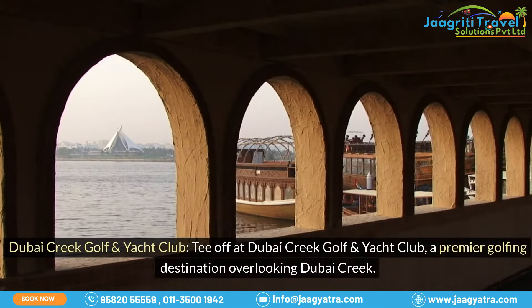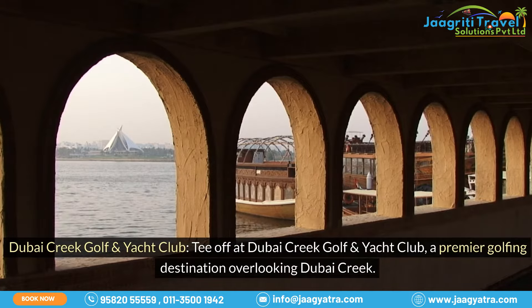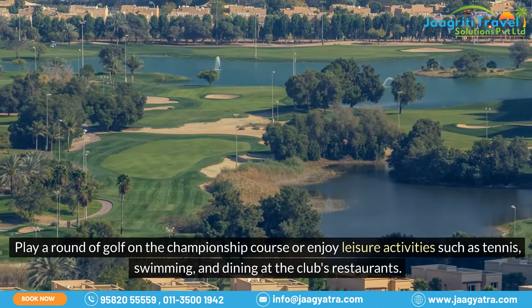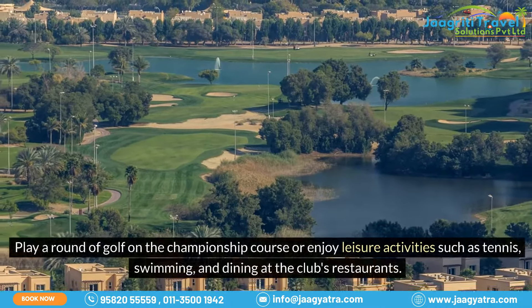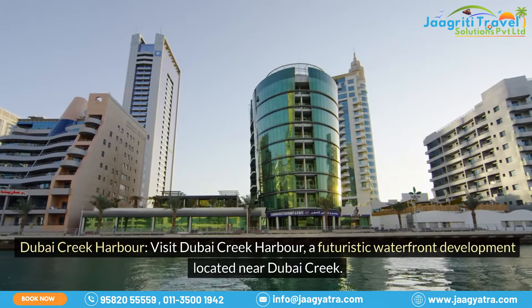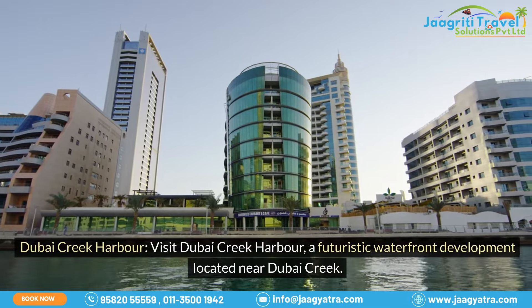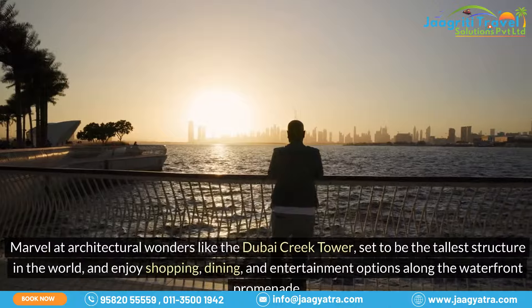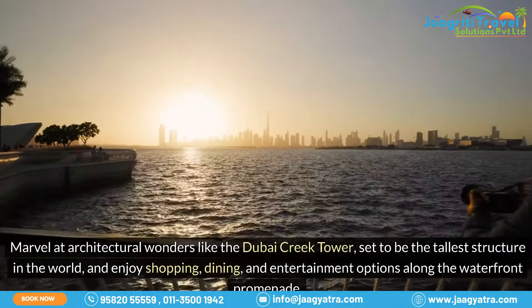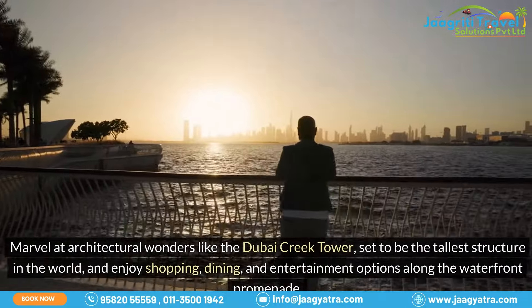Dubai Creek Golf and Yacht Club: tee off at Dubai Creek Golf and Yacht Club, a premier golfing destination overlooking Dubai Creek. Play a round of golf on the championship course or enjoy leisure activities such as tennis, swimming, and dining at the club's restaurants. Dubai Creek Harbour: visit Dubai Creek Harbour, a futuristic waterfront development located near Dubai Creek. Marvel at architectural wonders like the Dubai Creek Tower, set to be the tallest structure in the world, and enjoy shopping, dining, and entertainment options along the waterfront promenade.